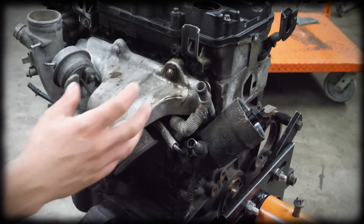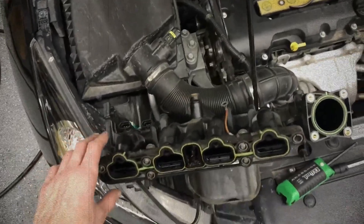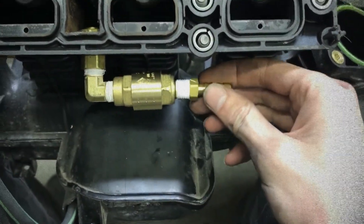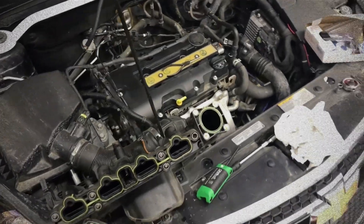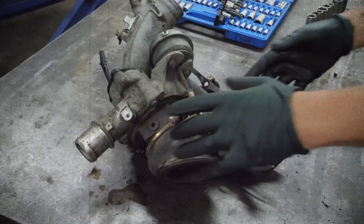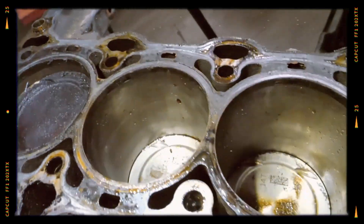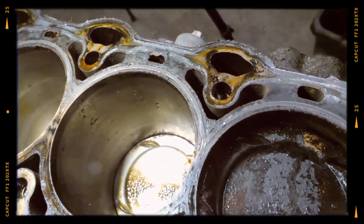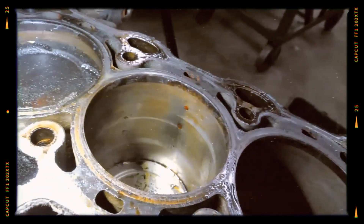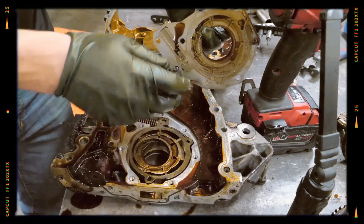Despite its clever design, the LUJ/LUV engine has its share of weaknesses. In cold climates, performance can suffer due to PCV valve or turbo bypass valve freezing. Recurrent failure of the intake manifold is reported, often necessitating dealer replacement. Neglecting early warning signs may result in premature turbocharger failure. Piston ring issues may cause oil consumption before 100,000 km. Early units are known for piston damage from detonation. The timing chain's upper guide and water pump have also shown signs of premature wear.